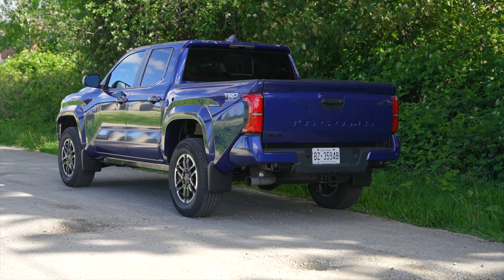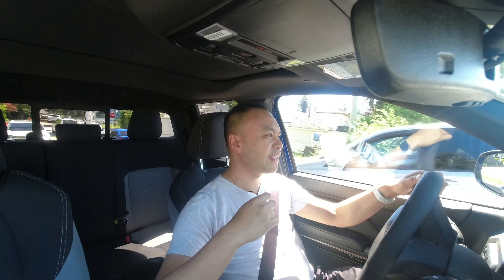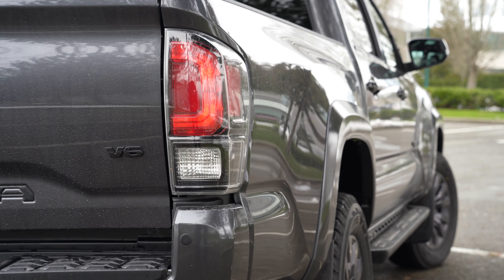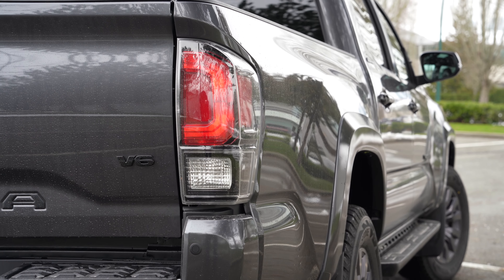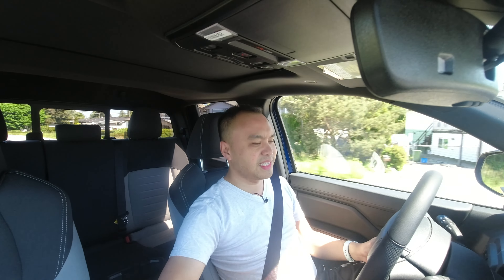Out back, I got LED tail lamps, which actually makes sense. Unlike the previous generation Tacoma, which had a split taillight — only the brake light was the bottom half and the turn signal was the top half. So the entire C-clamp that the tail light was, well, it didn't all light up. Now it does, so it makes sense.